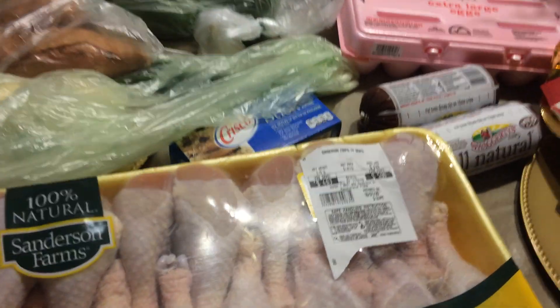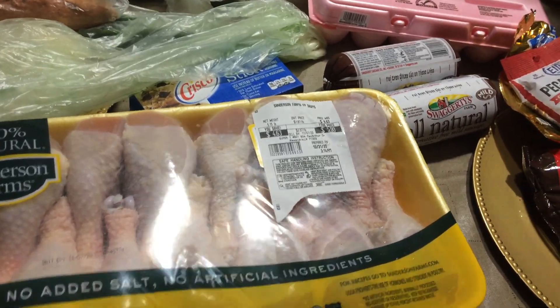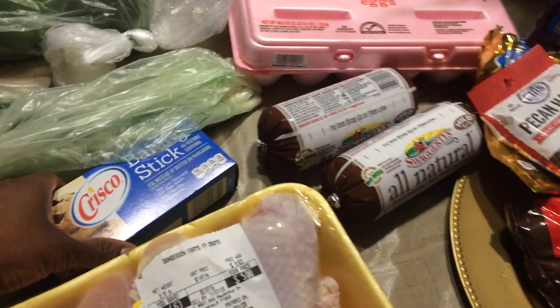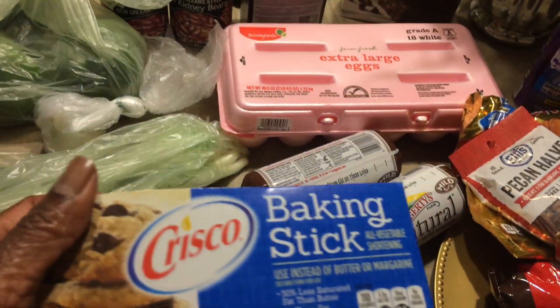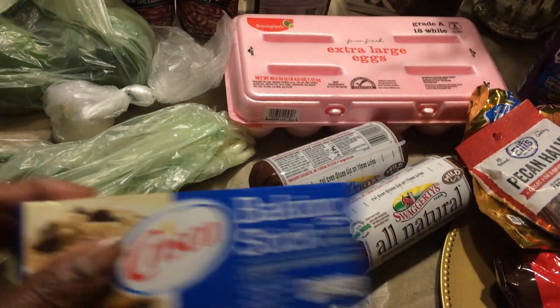So here I got some chicken drumsticks. I'm going to just make some chicken and gravy in the oven — drumsticks and chicken thighs. I'm not going to fry it or anything for today. I got some bacon sticks, the Crisco. I'm going to make a peach cobbler.